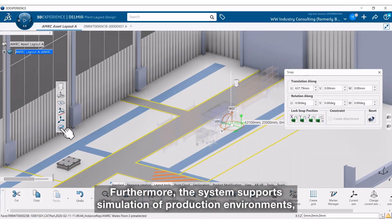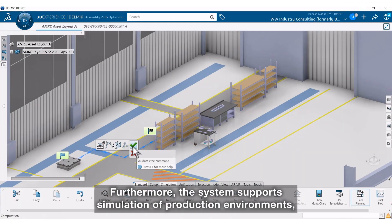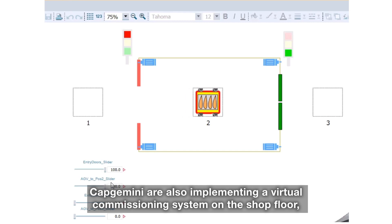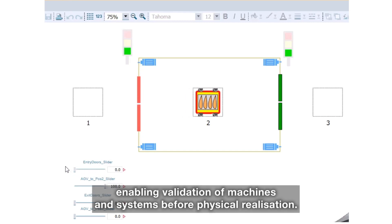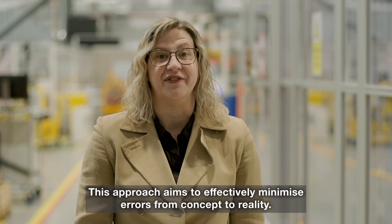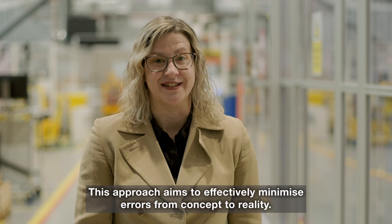Furthermore, the system supports simulation of production environments, providing critical information to production management. Capgemini are also implementing a virtual commissioning system on the shop floor, enabling validation of machines and systems before physical realisation. This approach aims to effectively minimise errors from concept to reality.